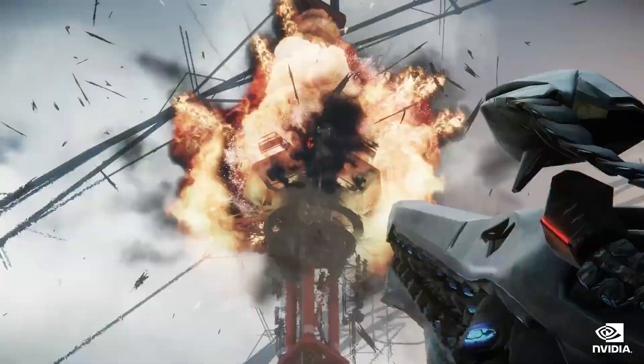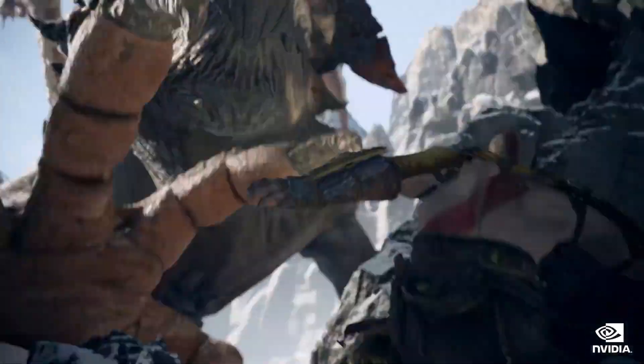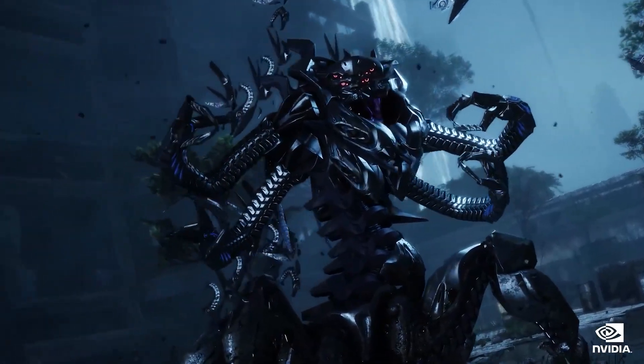And if you do fancy a spot of gaming in between renders, the 3090 Ti is no slouch either. Whether you're gaming at 4K, UWQHD, in VR, or even at 8K, the 3090 Ti is the fastest graphics card you can get.